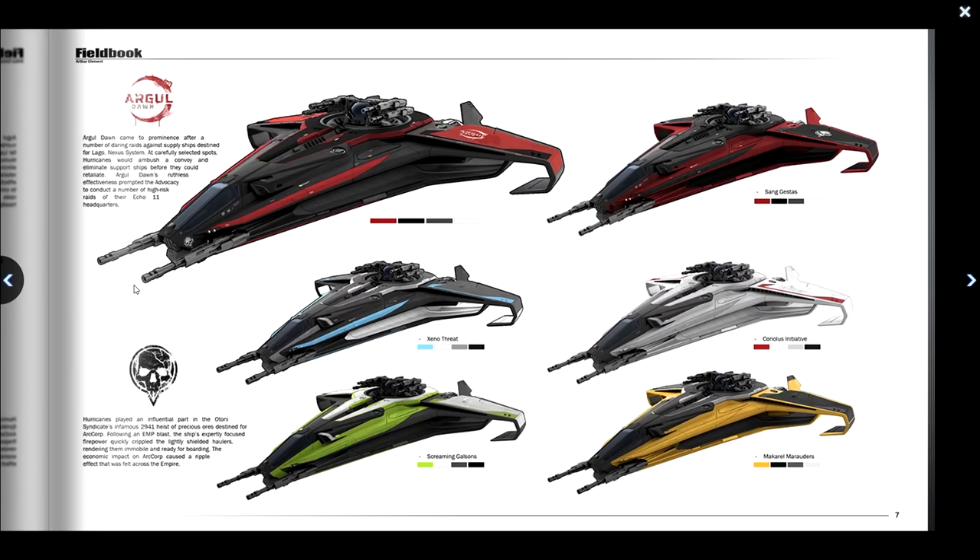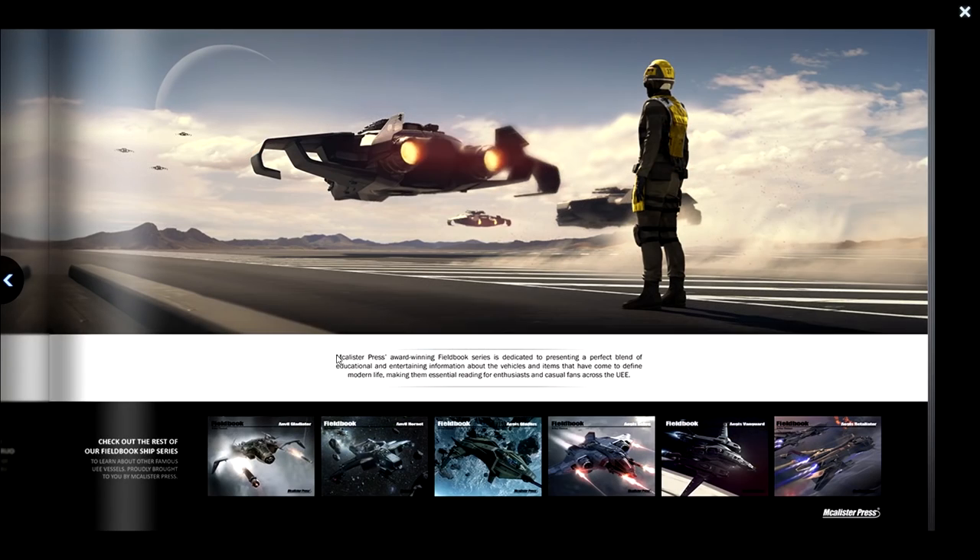There are some pretty cool color schemes shown here. Argyle Dawn came to prominence after daring raids against supply ships in the LAGO Nexus system — Hurricanes would ambush convoys and eliminate support ships before they could retaliate. Argyle Dawn's ruthless effectiveness prompted the advocacy to conduct high-risk raids of their Echo 11 headquarters. Hurricanes also played an influential part in the Ottoni Syndicate's infamous 2941 heist of precious ores destined for ArcCorp — following an EMP blast, their focused firepower quickly crippled the light-shielded haulers, rendering them ready for boarding, with the economic impact felt across the Empire.